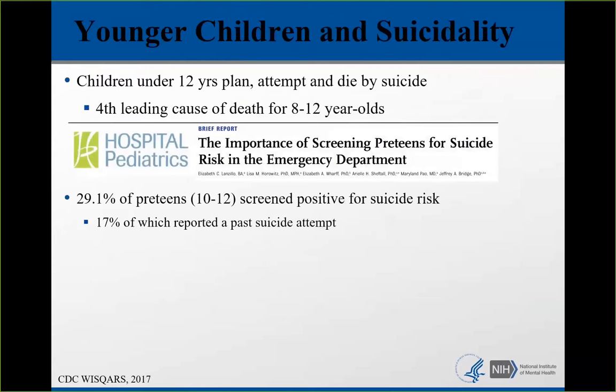We had a study published recently that looked at preteens in our ASK study sample. We found that almost 30% of 10 to 12-year-olds in our sample screened positive for suicide risk, and 17% reported a past suicide attempt. If a 10 to 12-year-old is reporting a past suicide attempt, that means they're trying to kill themselves when they're very young. These are very disquieting statistics.